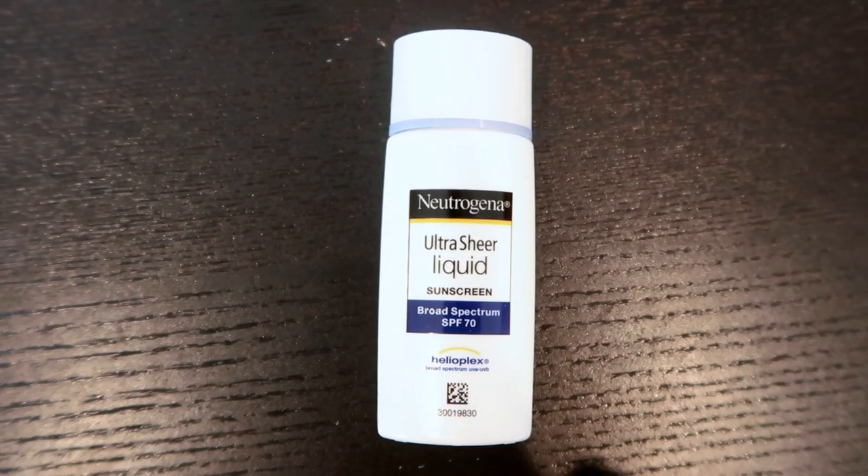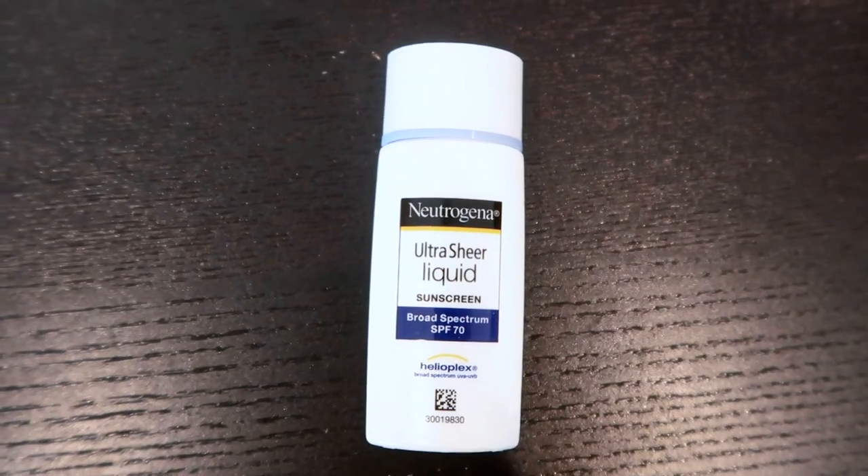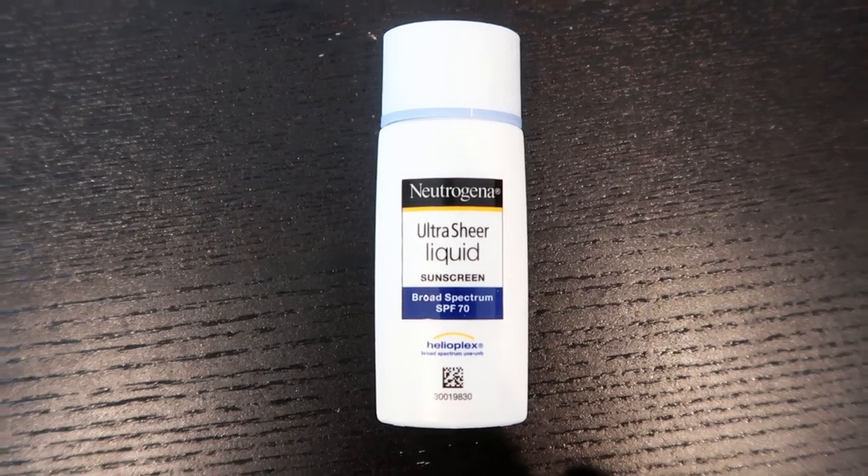Just kidding, that isn't the last product! I actually also usually use the Neutrogena Ultra Sheer Liquid Sunscreen, but it's been raining recently so I haven't really been using this very much. I mix this with the moisturizer and use it every single day when it's sunny out.